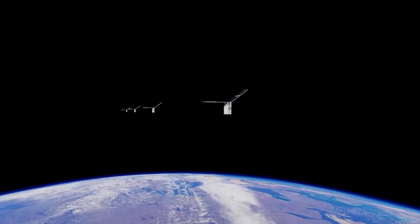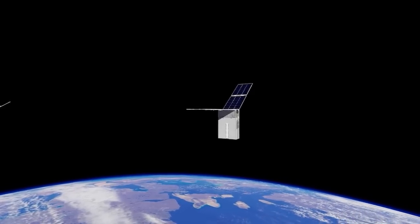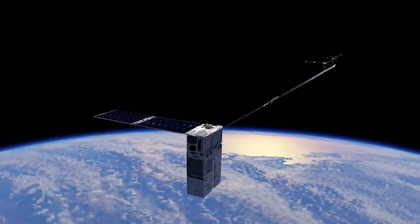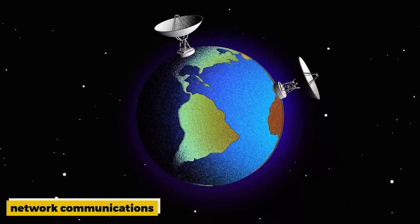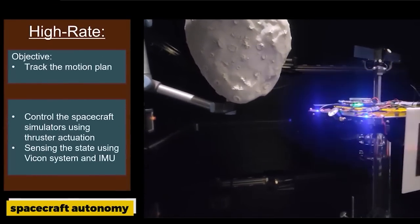Notably, four of the launched payloads are tiny CubeSats that form part of NASA's Starling mission. The objective of this mission is to test technologies for future swarm missions, wherein multiple spacecraft autonomously coordinate their activities. Rocket Lab's mission highlights that Starling will demonstrate crucial technologies such as in-space network communications, onboard relative navigation between spacecraft, autonomous operation planning and execution, and distributed spacecraft autonomy.